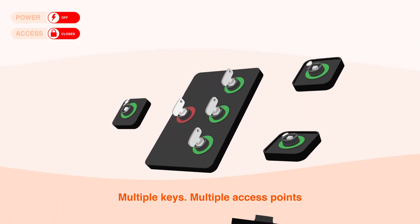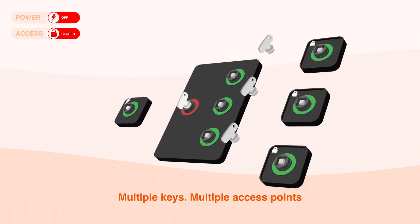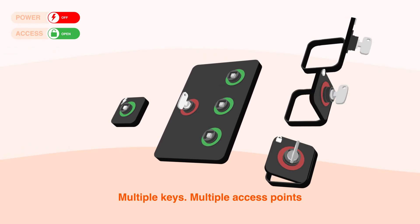Multiple keys can be used to grant entry to multiple access points, keeping your team safe and eliminating the possibility of human error.